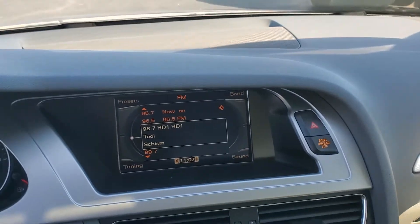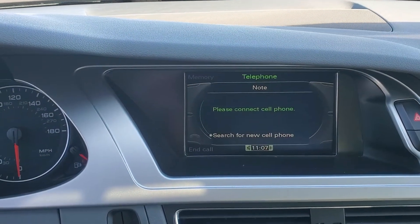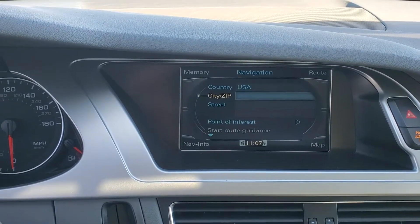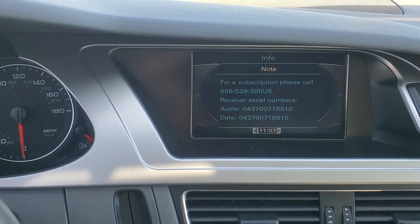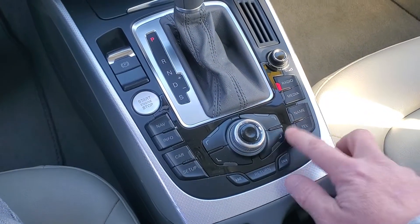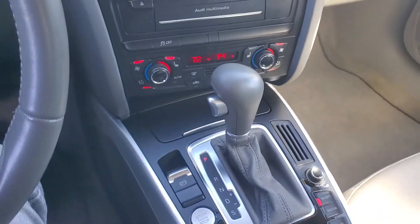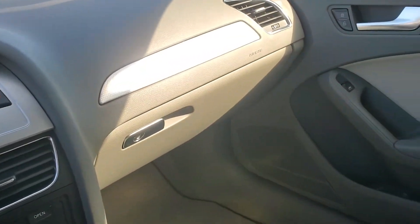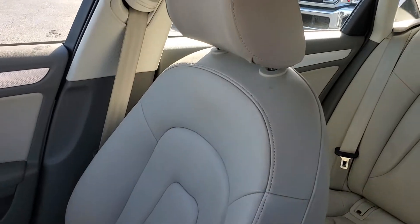It does have the nice screen up top there — it's showing radio now — it does have Bluetooth and also has navigation, a ton of options, and all this stuff is operable right here through this joystick and these buttons on the sides of it. As you can see, of course, push button start and stop. You have your steering wheel stereo controls and cruise control. The passenger side is in excellent shape too.